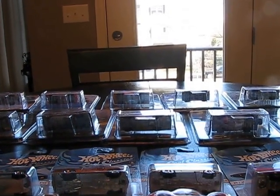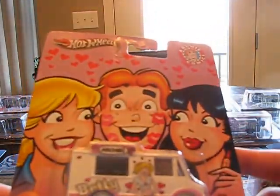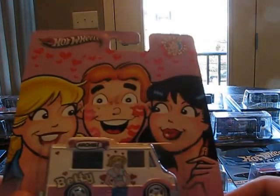Let's get started with the Archie series. These were cool. I like these. And I think Betty and Veronica aren't too bad looking — pretty easy on the eyes for cartoon chicks, to be honest.